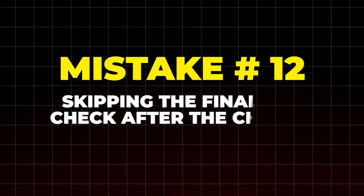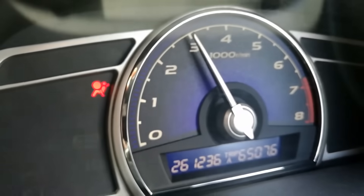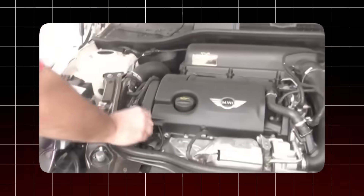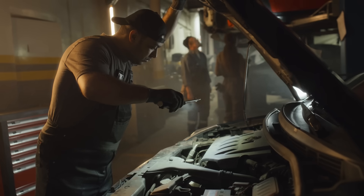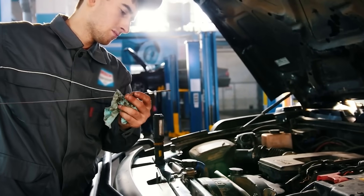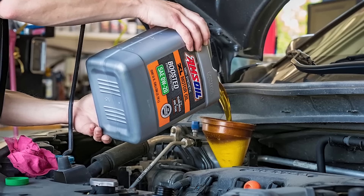Mistake number 12: skipping the final oil check after the change. Oil settles differently once the engine runs — what looked full when you poured it in might not stay full after it circulates. Always start the engine, let it idle, rev gently up to 3,000 RPM, then shut it off. Wait about 10 minutes, then check the dipstick — wipe it clean, dip again, and look carefully. Even quick-lube shops mess this up: they punch in a number from a database and pump it in, but meters can be off. A quick final check saves you from a dry crankcase or blown seals. Never trust the first fill — always double-check.